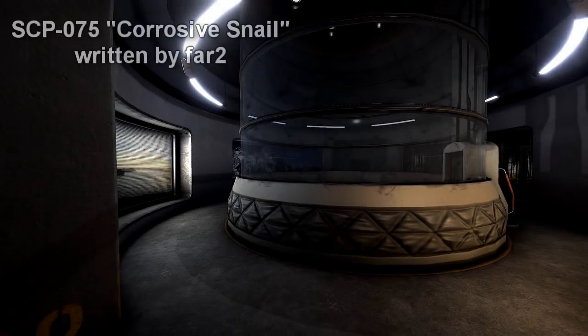SCP-075. Item Number: SCP-075. Object Class: Euclid.